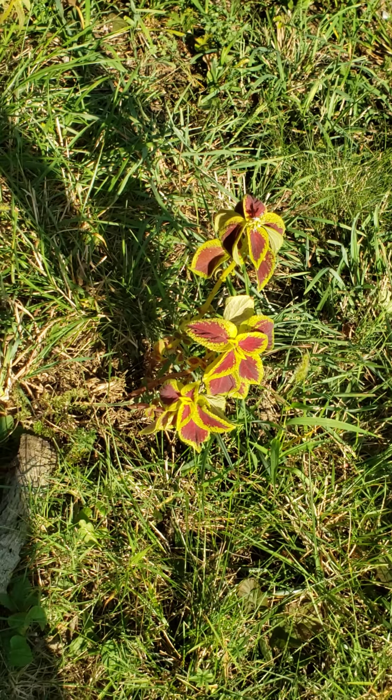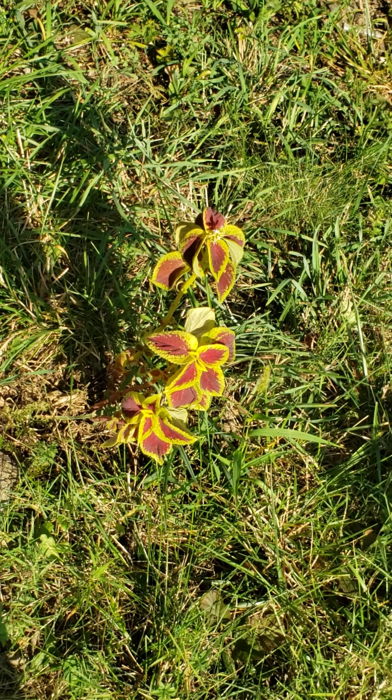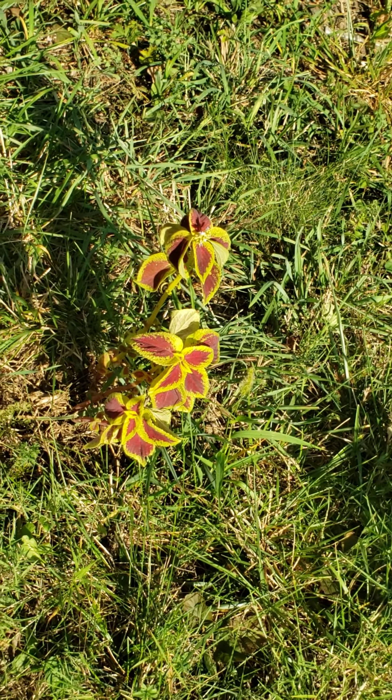I went back to the porch and the bee was just sitting there. Let's get started.